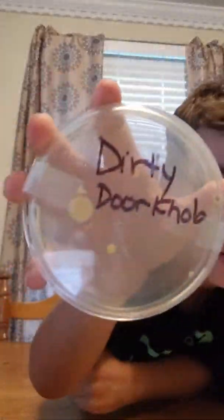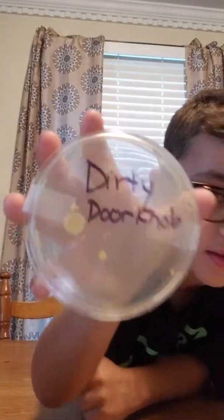You guys ready to see the nasty stuff that we grew? The first one is the dirty doorknob. There's not a whole lot on there — not a whole lot of bacteria on the dirty doorknob.